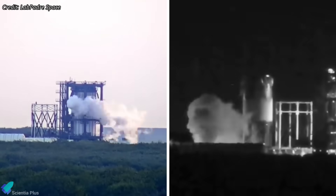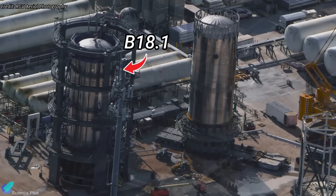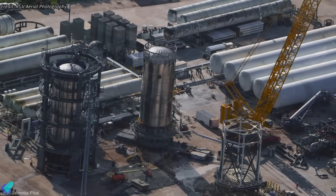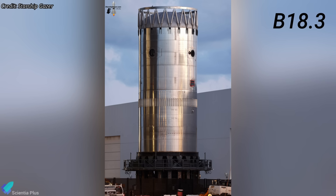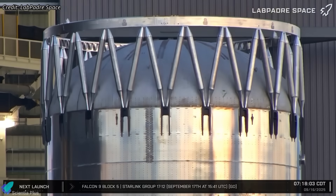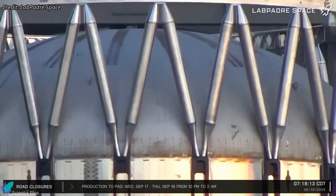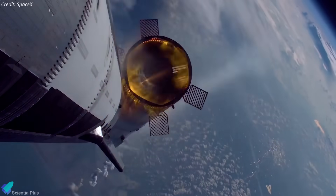Testing of Block 3 booster test articles is proceeding one after the other at the Massey site. After months of testing the Booster 18.1 article, which represented the aft section of the next-generation booster, SpaceX has now shifted to testing the forward section with the new test article designated Booster 18.3. It consists of a five-ring section on top, capped by the new integrated hot stage ring. Unlike the current design, which uses a detachable ring, this integrated version is lighter thanks to reduced material use and features wider exhaust passages, allowing the ship's engine plume to escape more freely during hot staging.